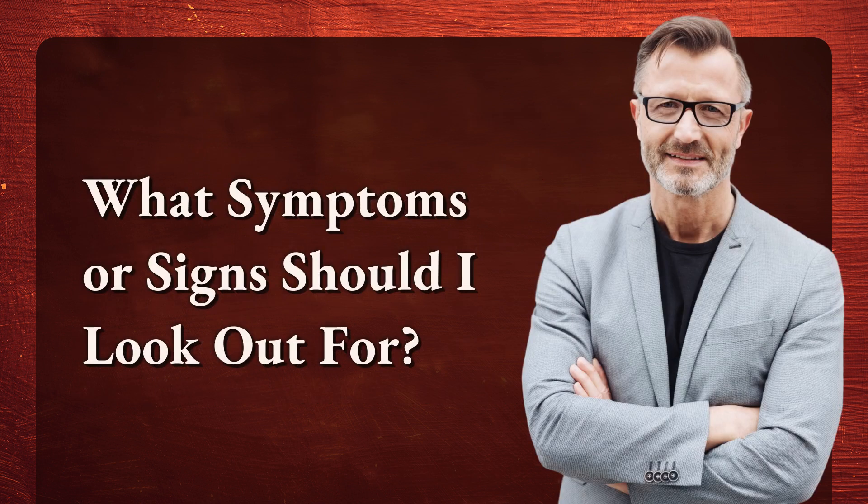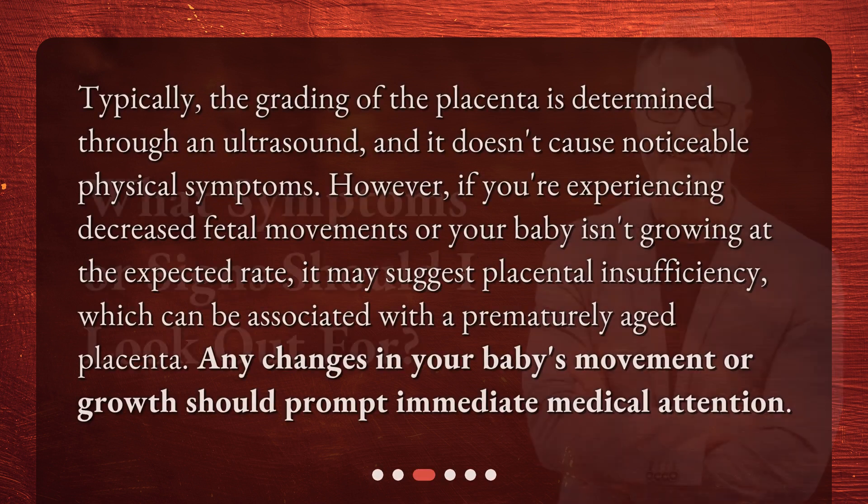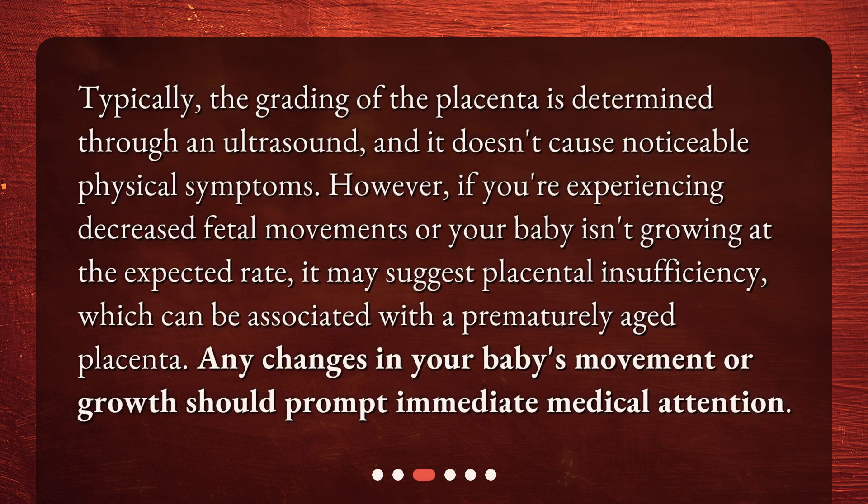What symptoms or signs should I look out for? Typically, the grading of the placenta is determined through an ultrasound, and it doesn't cause noticeable physical symptoms. However, if you're experiencing decreased fetal movements or your baby isn't growing at the expected rate, it may suggest placental insufficiency, which can be associated with a prematurely aged placenta. Any changes in your baby's movement or growth should prompt immediate medical attention.